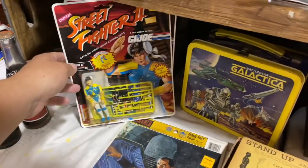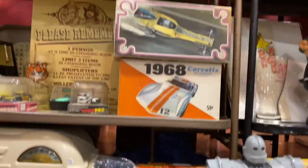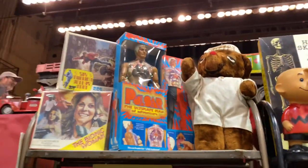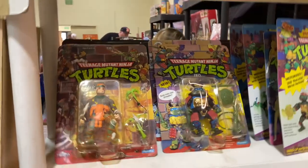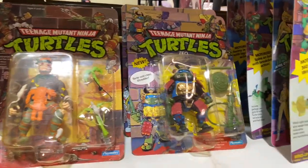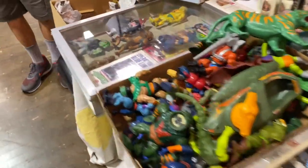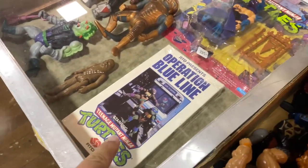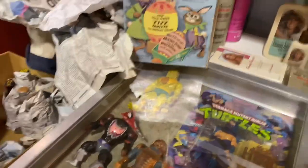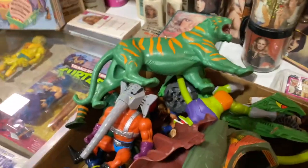Chun-Li! Pulsar — you don't see that guy often at all, that's crazy — and it's in the box too. You got some carded Turtles. We got a box here of Masters of the Universe. It's pretty rare VHS — see what we got here.